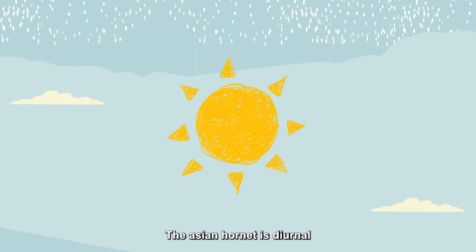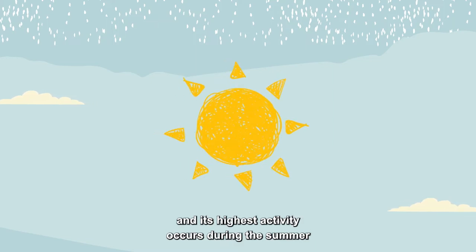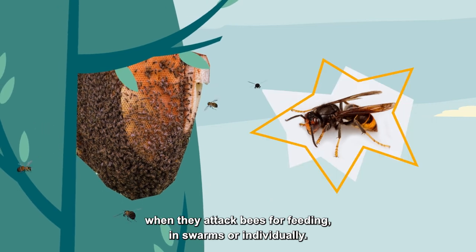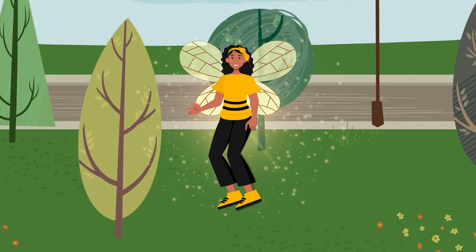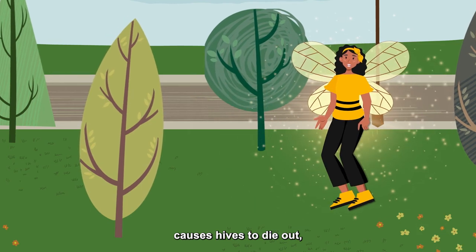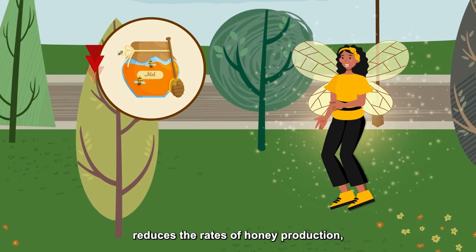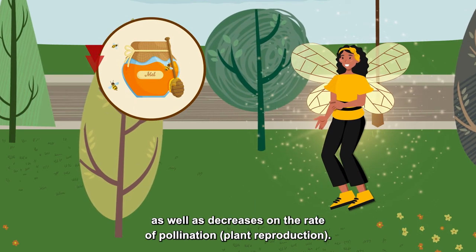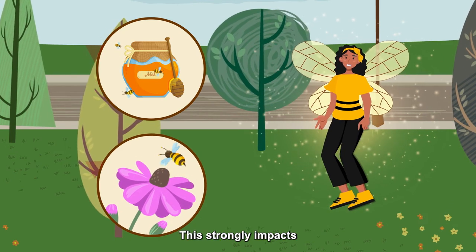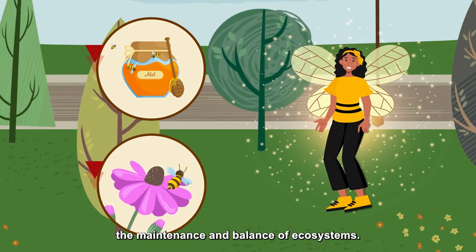The Asian Hornet is diurnal and its highest activity occurs during the summer, when they attack bees for feeding in swarms or individually. The increase of attacks on bees in this season causes hives to die out, reduces the rate of honey production, as well as decreasing the rate of pollination and plant reproduction. This strongly impacts the maintenance and balance of ecosystems.